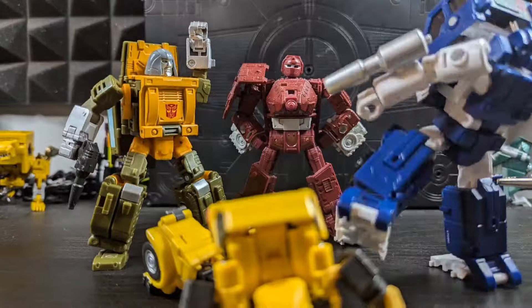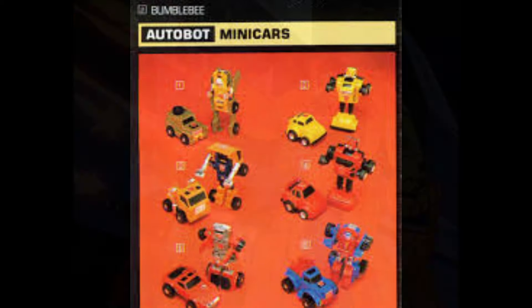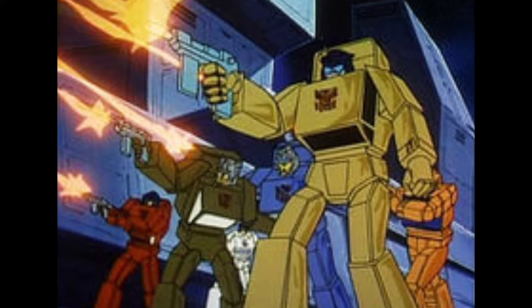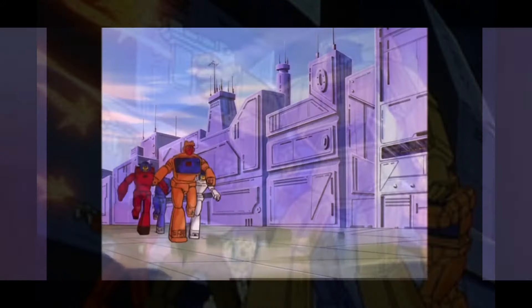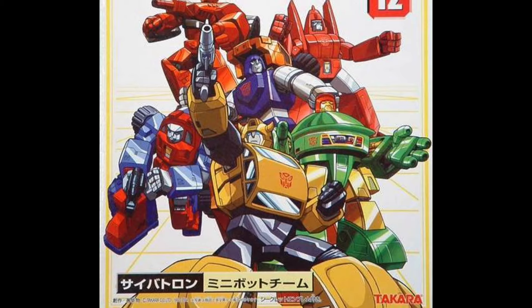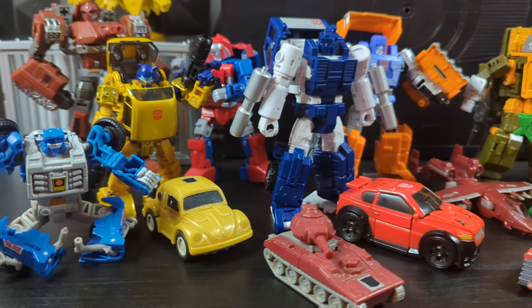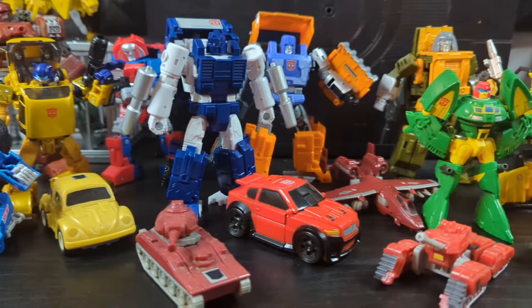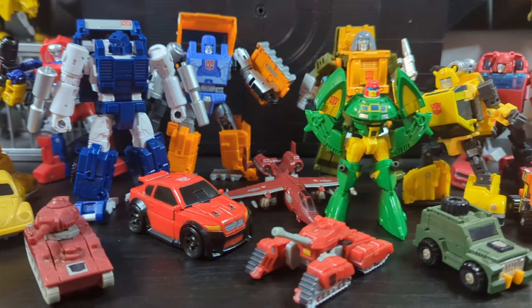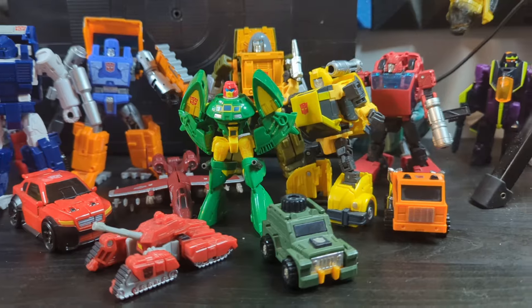I've been on a bit of a minibot kick lately, thanks to recent releases. The minibots and their successors, the Throttlebots, were great little toys and characters, so I think it would make a fun list to rank the various versions of these guys throughout the years. Sadly, I don't have every version of every character, so I'm going to choose the definitive versions from those that I actually own. These lists are meant to be fun, so let's have some!